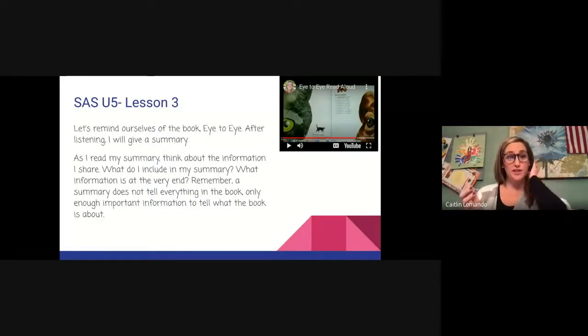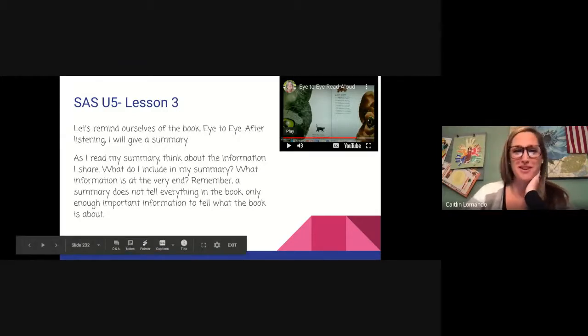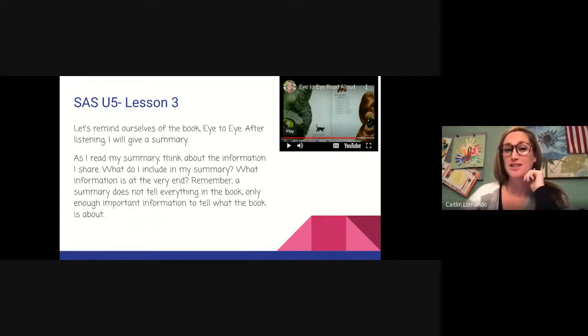All right, I think we get the gist of Eye to Eye. So now I'm going to read a summary. As I read my summary, think about the information I share. What do I include in my summary? What information is at the very end? Remember, a summary does not tell everything in the book, only enough important information to tell what the book is about. Here's my summary.